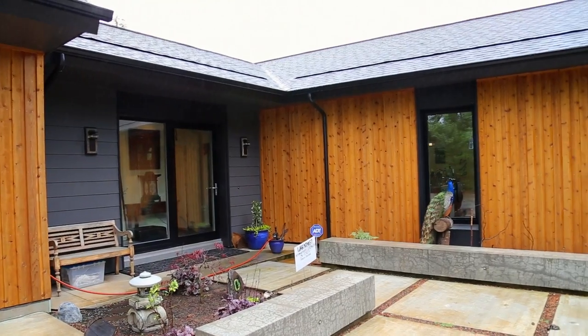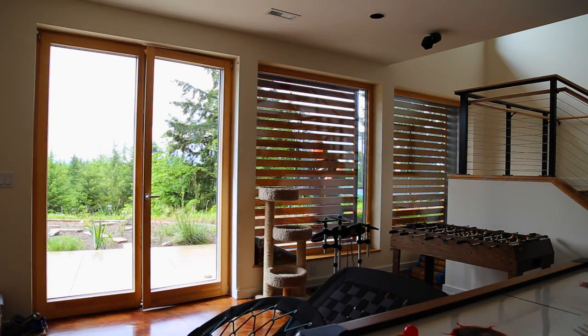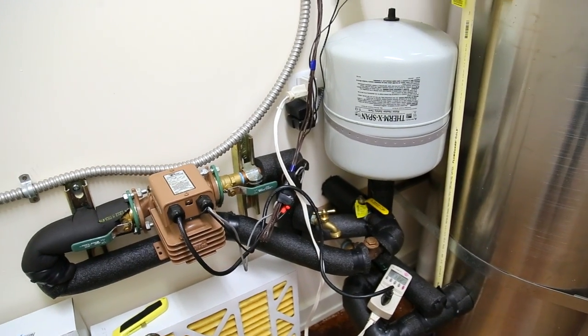We'd been looking at houses and layouts for years and it all just came together. The house is pretty basic — it's 84 feet long, 20 feet wide, and it's double-stacked. It's a daylight ranch that faces due south for maximum solar exposure, and we're solar-oriented with the glazing mostly on the south side and very minimal on the north and the ends.